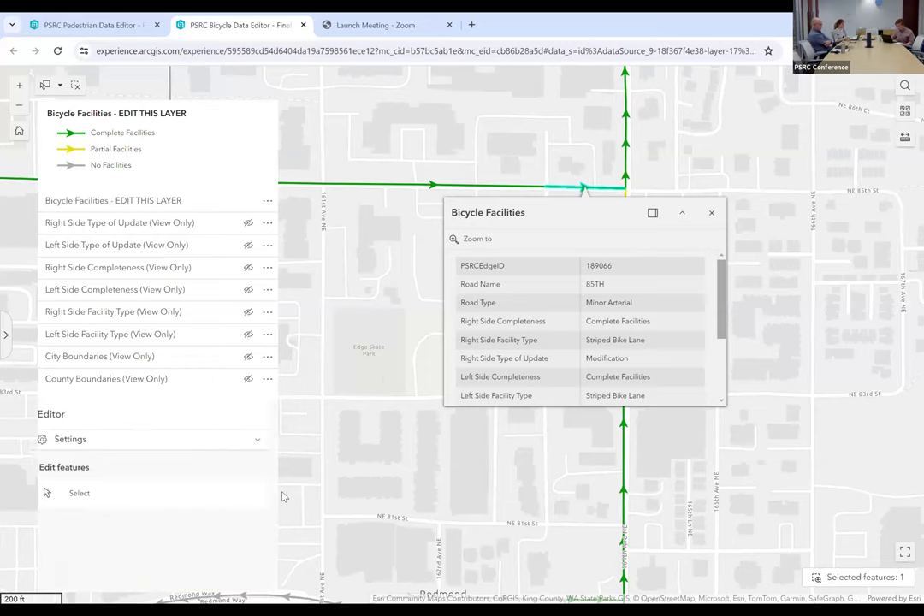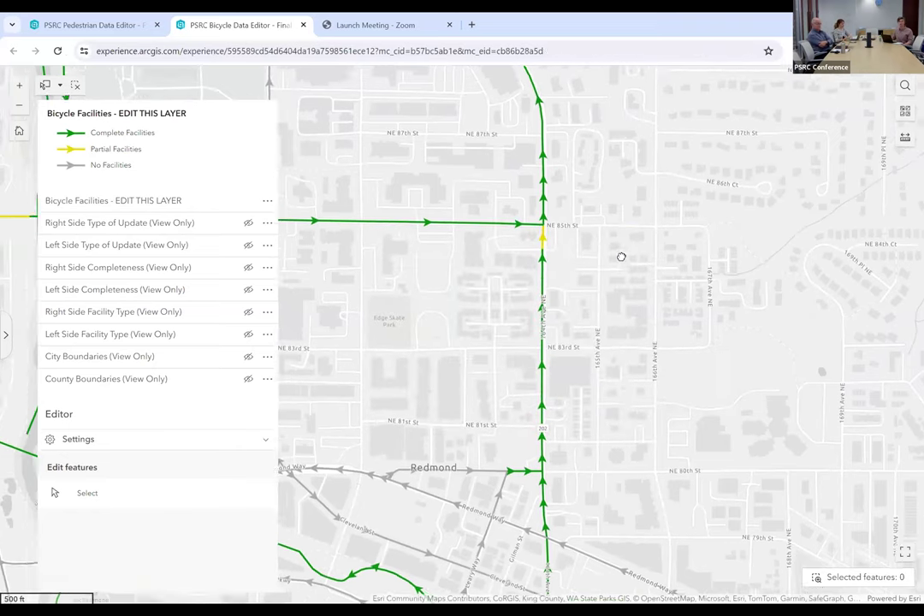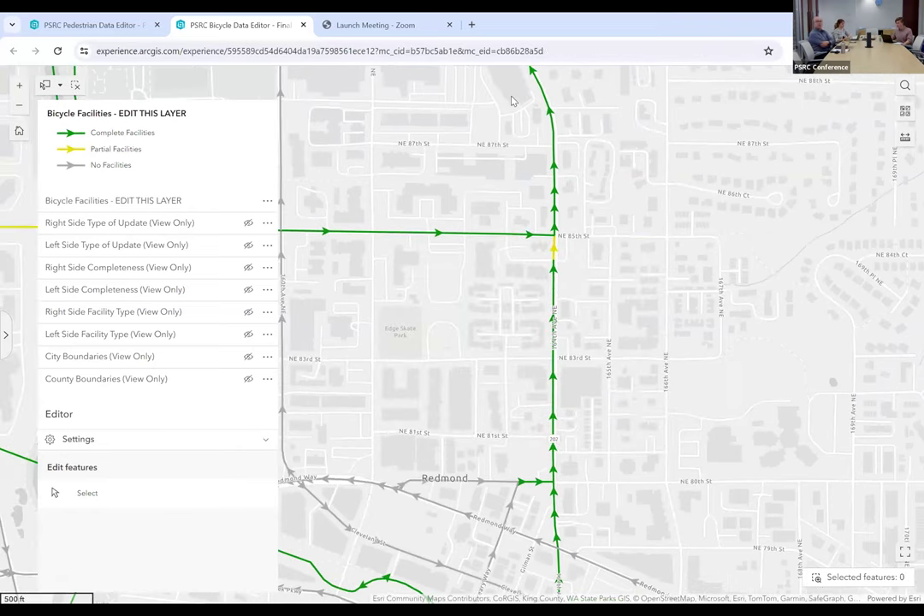I think that covers generally how to use the interactive map. If you run into any quirks, I'm always available for questions. We can now open it up if folks have questions. You can use the Q&A box and type your questions — we can also unmute you if clarification is needed.